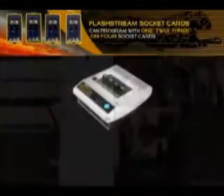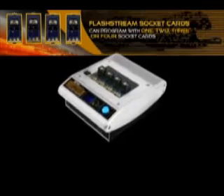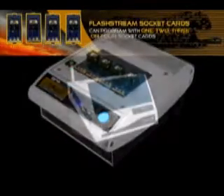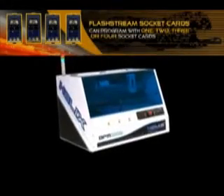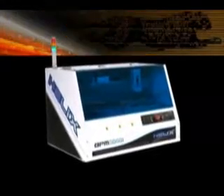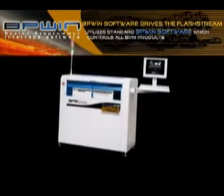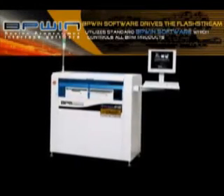New for 2007, the FlashStream series products are the fastest production solutions for flash memory programming on the market today. FlashStream is now available in three modules to streamline your production of programmable flash devices for low, medium, and high-volume production. Visit us on the web at FlashStream.bpmmicro.com.